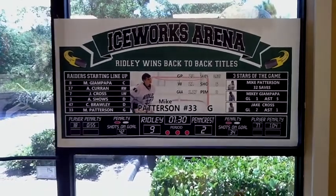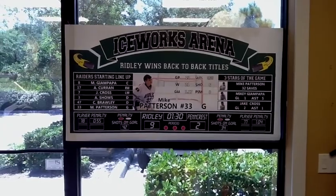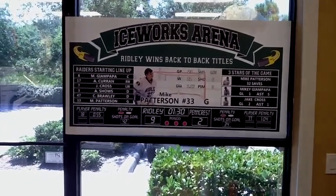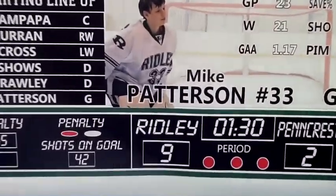From the starting lineup to the arena name, your three stars of the game — we put images on the jumbotron of the star player plus your other two star players on the other side where you have your three stars of the game, your score, everything.